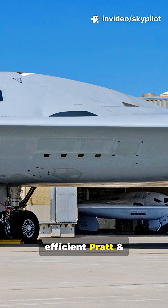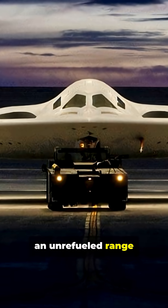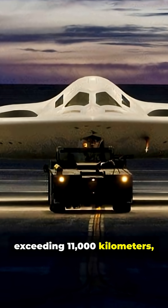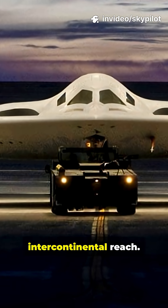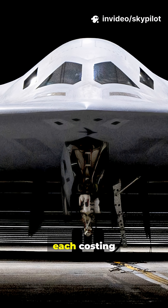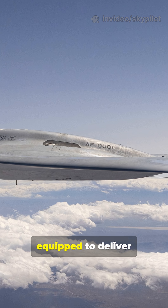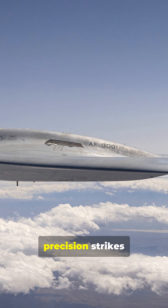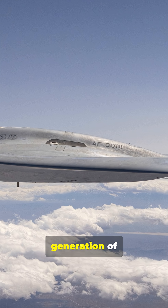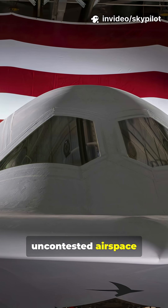Powered by highly efficient Pratt & Whitney turbofan engines, the Raider boasts an unrefueled range exceeding 11,000 kilometers, giving it true intercontinental reach. With a planned fleet of over 100 aircraft, each costing roughly $700 million, the B-21 is equipped to deliver both conventional precision strikes and the latest generation of nuclear weaponry. The era of uncontested airspace is over.